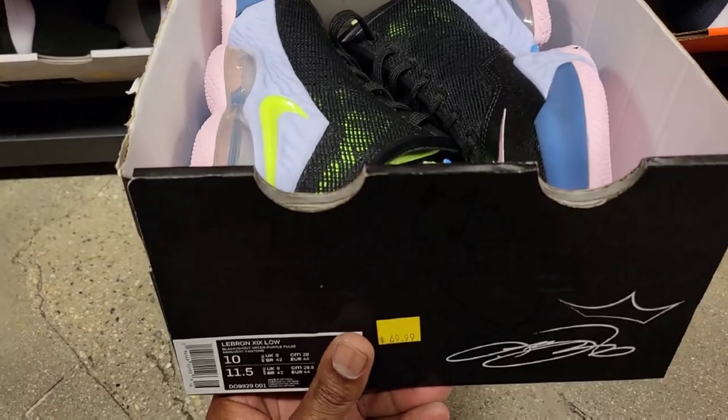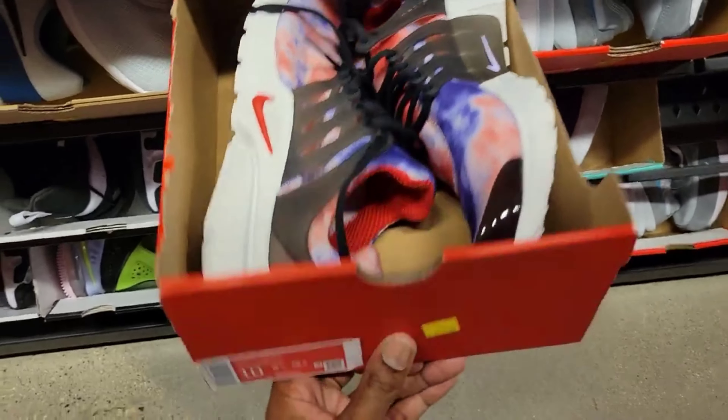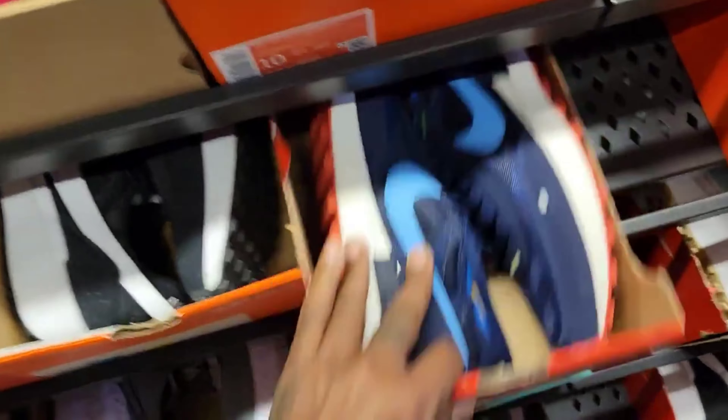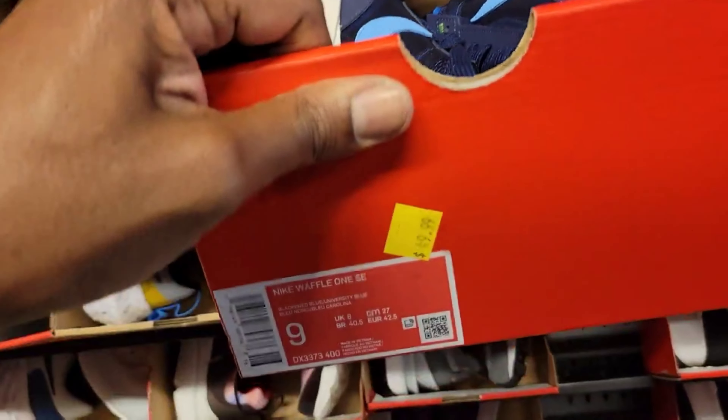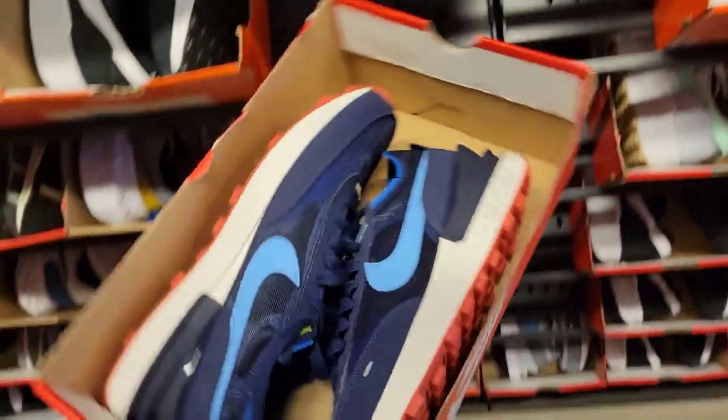LeBron 19 Low — saw this colorway here before, $69 on those. I like this tie-dye colorway on the Huarache, $69 on those too — that's a size 10. So I'm in the size 10 section right here. This colorway is pretty dope on the Waffle 1, $49. I like that color combination.